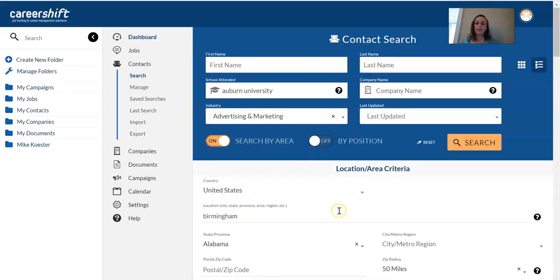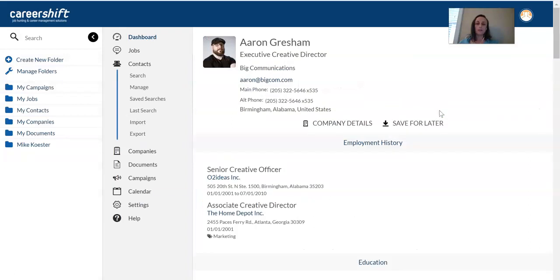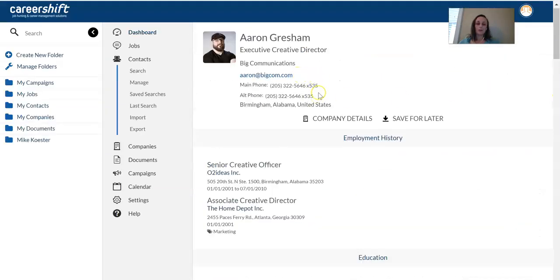Everything allows you to filter down and save. When you click on contact details, you can load the full details — how they got to where they are, education information, and articles about them online. You can reach out via email or sometimes phone, and save them for later. Anytime you save anything, you can export it into an Excel spreadsheet, which makes it easy to track. This allows for a lot of great searching, combining research elements, and helps you find organizations you may not have ever thought about before.